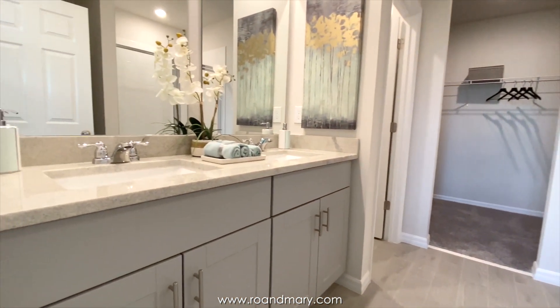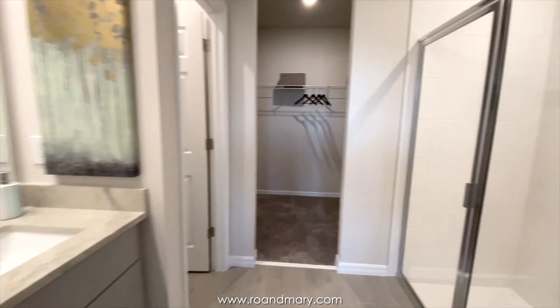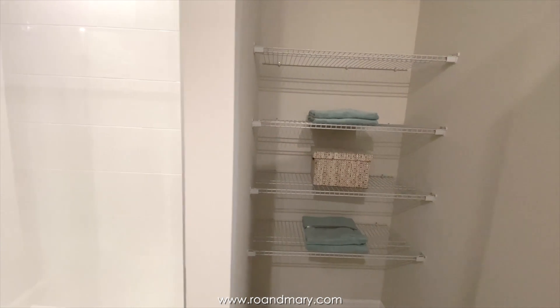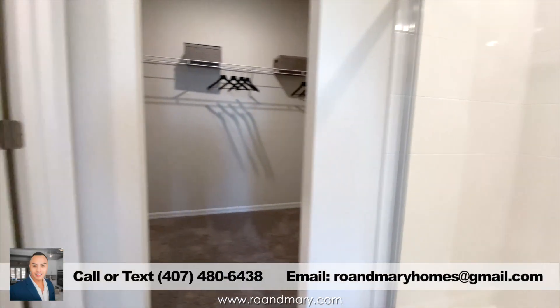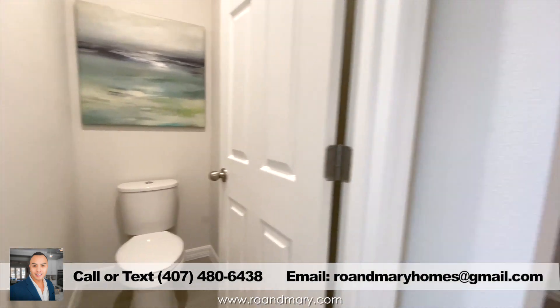Meritage Homes builds very energy-efficient homes, and remember when using a preferred lender, they do offer incentives such as money towards the design center, appliances, blinds, and money towards closing. Be sure to contact me and I'll be more than happy to keep you up to date with their current promos, which do change from time to time.